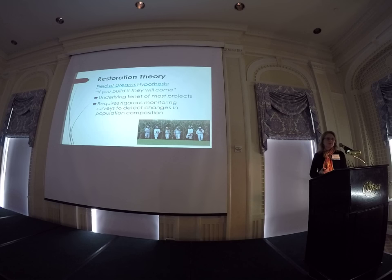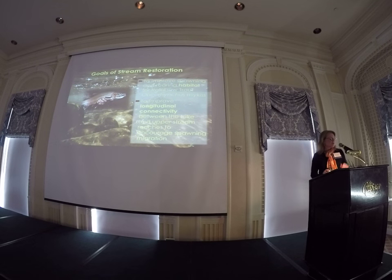When we think about the theory behind restoration, many people would say that if you build it, they will come. The underlying tenant is that if you change and improve the habitat, you just assume that the population and the species will come back and occupy that area. But it really requires a lot of monitoring and surveying to figure out if that is actually happening. The goals of this restoration were to improve spawning habitat, to create holding habitat for the large rainbows running upstream, and to create connectivity between the lake and the spawning habitats in the upper reaches.